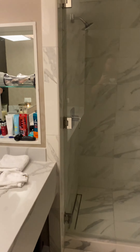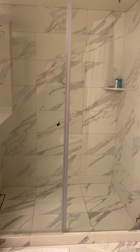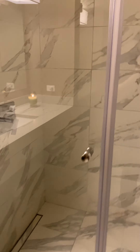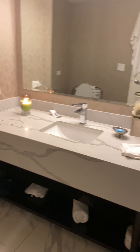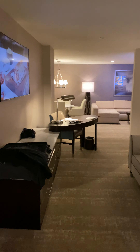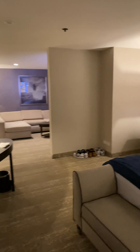And then the shower. This is a 900 square foot studio suite at the Grand Sierra Resort in Reno, Nevada.